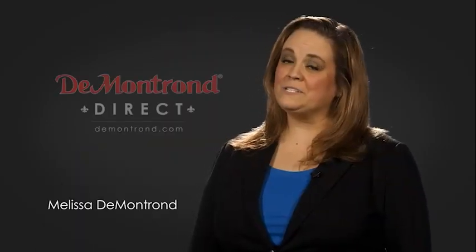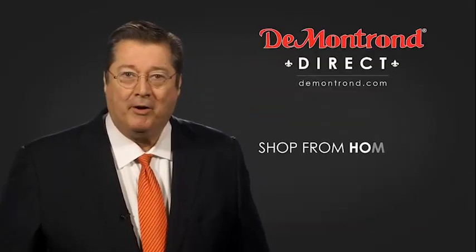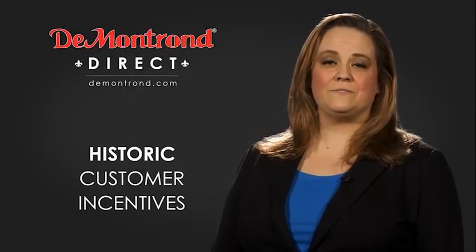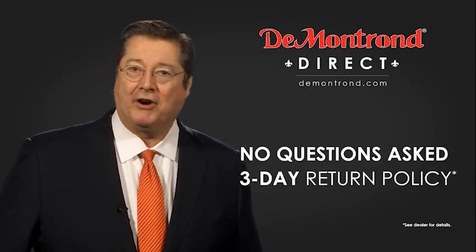DeMontron wants to serve our community while protecting our valued customers and employees, so we're announcing DeMontron Direct for sales and service through DeMontron.com. Shop from home, finance from home, and have your vehicle picked up and delivered directly to your driveway. Also take advantage of historic customer incentives from all of our great brands, and with DeMontron's no-questions-asked three-day return policy, your complete satisfaction is guaranteed.